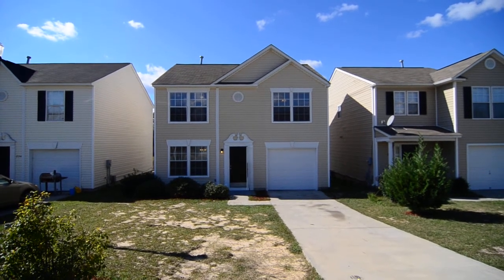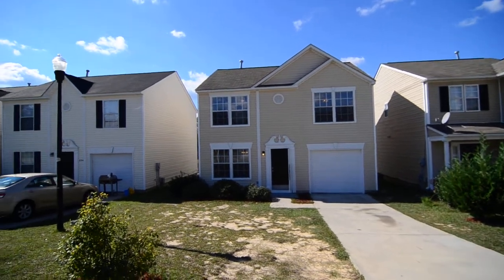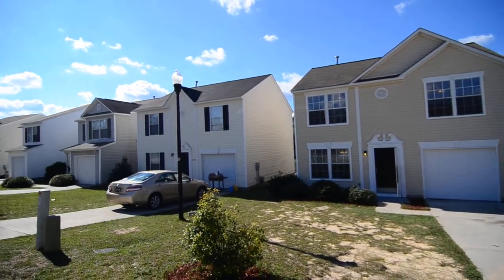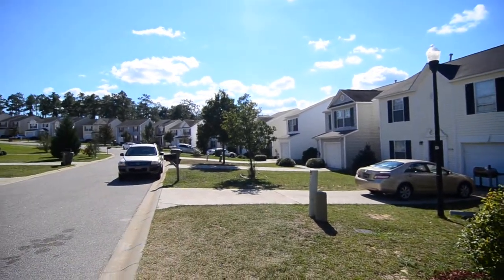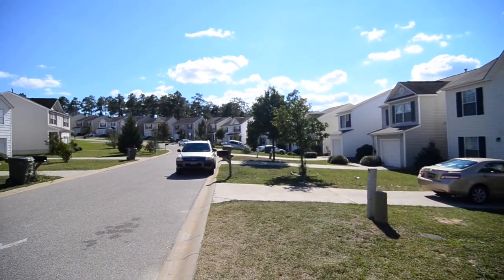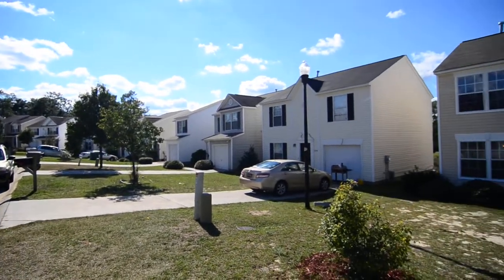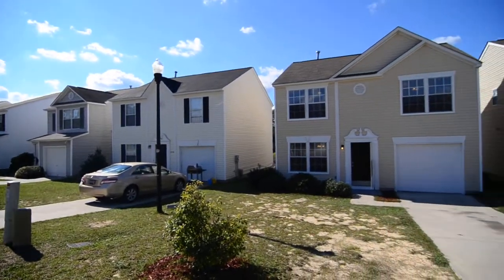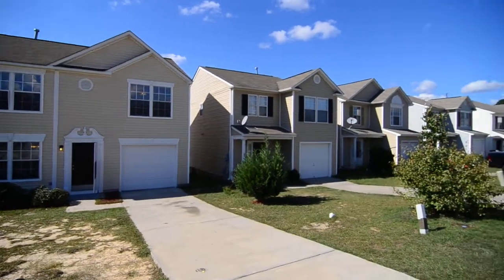Welcome to 232 Curvewood Road. This neat three-bedroom, two-and-a-half-bath home with a one-car garage and rear deck is located in the Gatewood subdivision, Northeast Columbia, convenient to I-20, Fort Jackson, great dining and shopping in Sandhills, and Richland Two Schools.